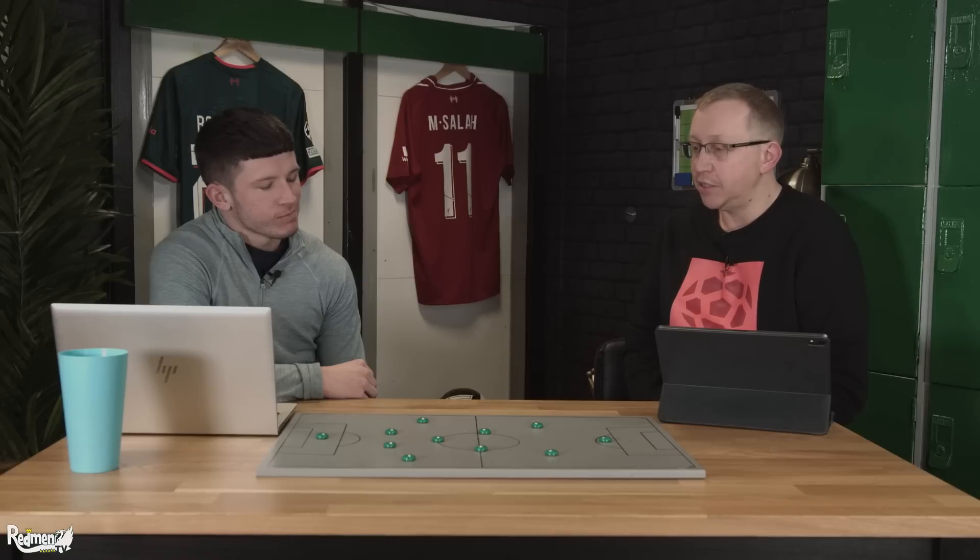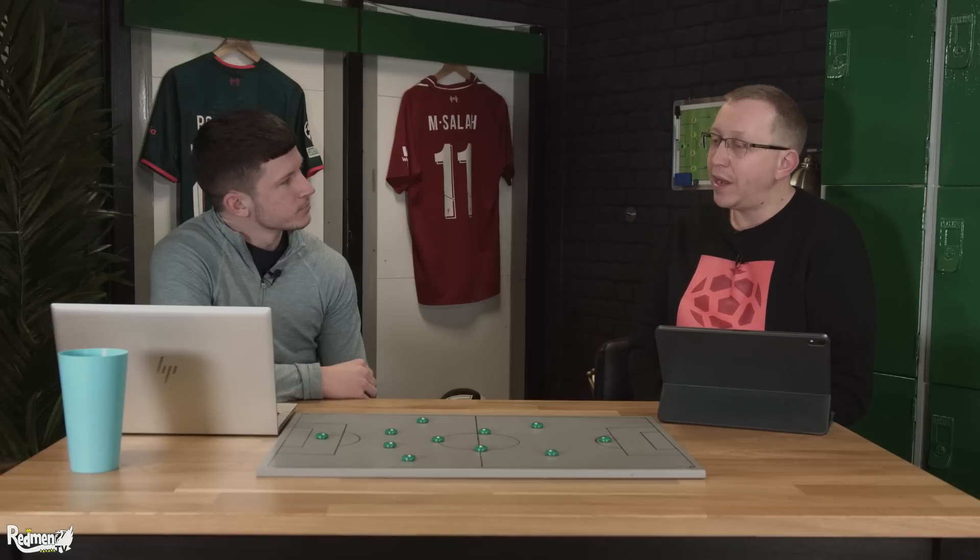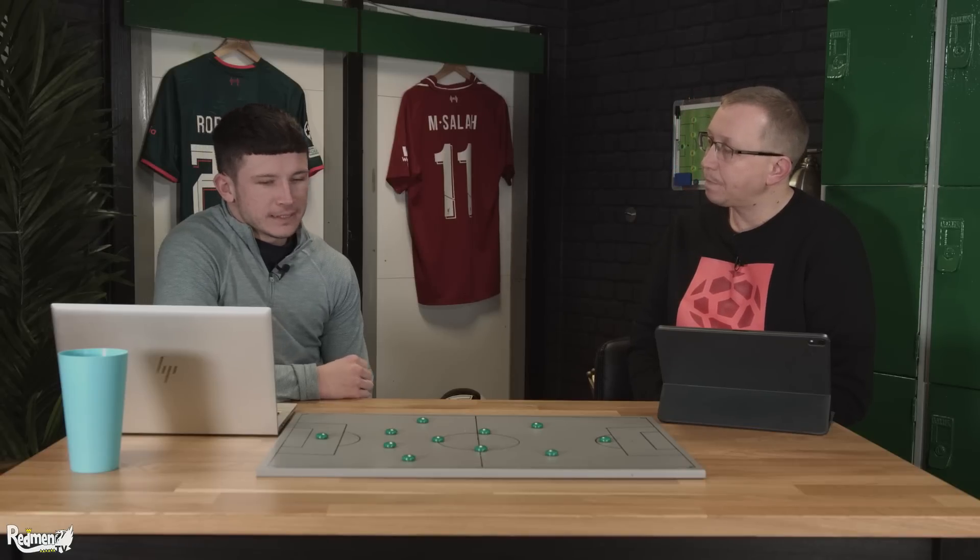There was a portion of the season where we were asking: is it 4-4-2, 4-2-4, 4-2-3-1? He's tried absolutely loads. What we want to look at today is all the things he's tried, the reasons for those changes, and whether they've worked. We start with the 4-3-3 — a formation Jürgen has had loads of success with throughout his Liverpool tenure.